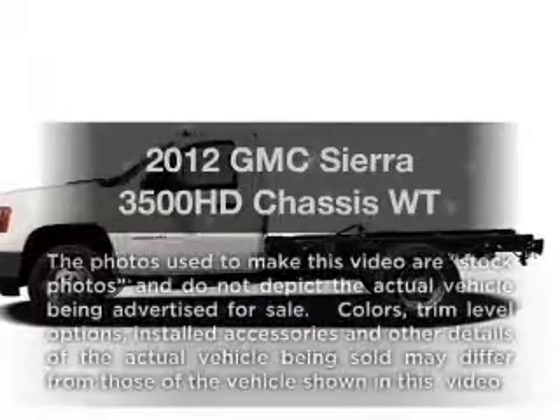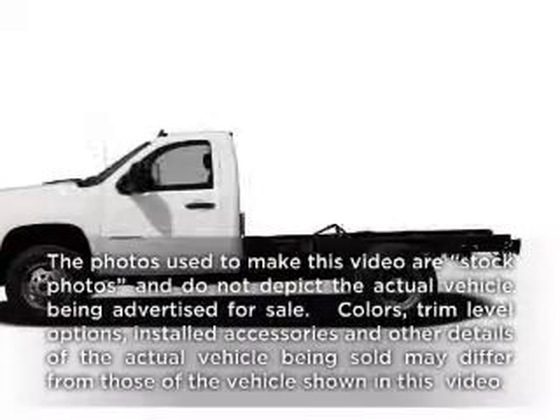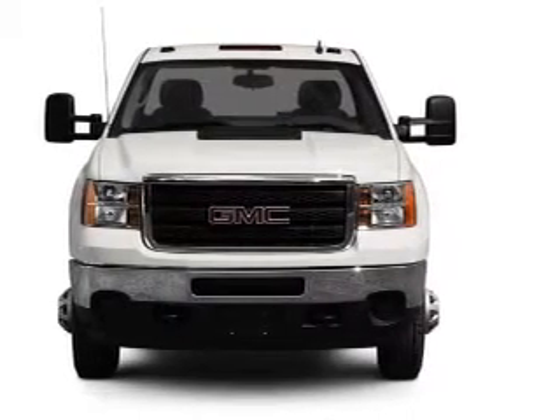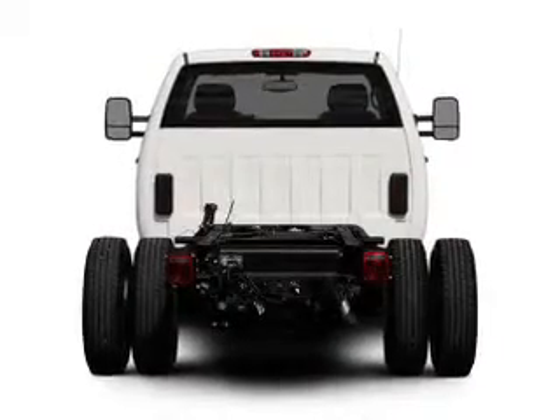If you're looking for a first-rate auto, this one could be yours today. With a powerful 8-cylinder engine, the powertrain includes 4-wheel drive, driven by a 6-speed automatic transmission.